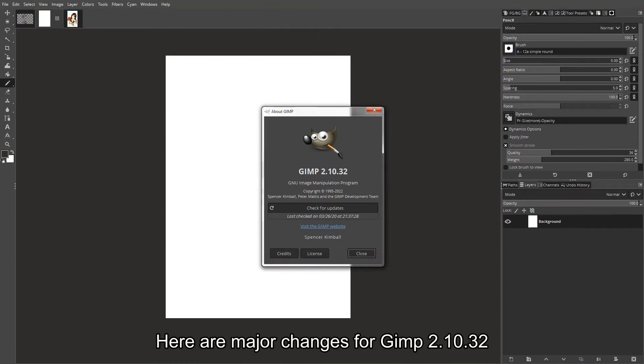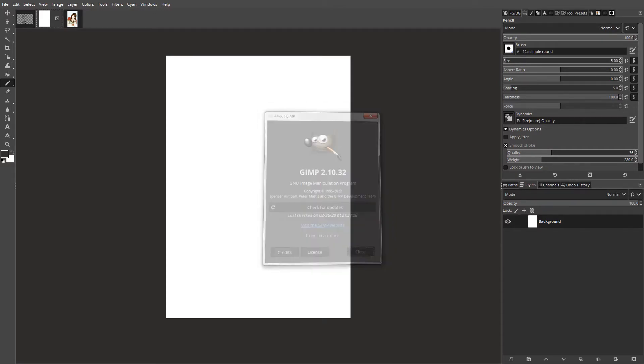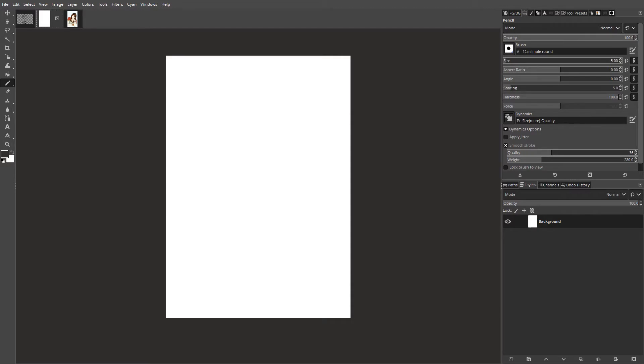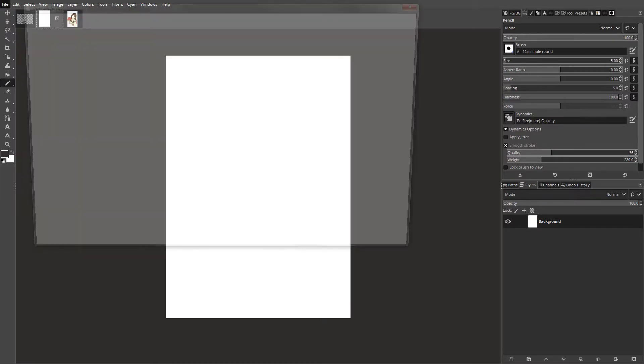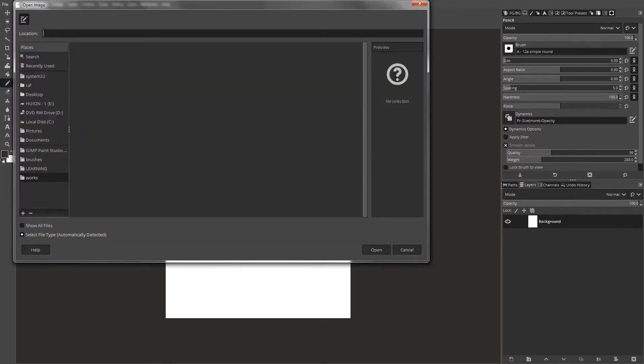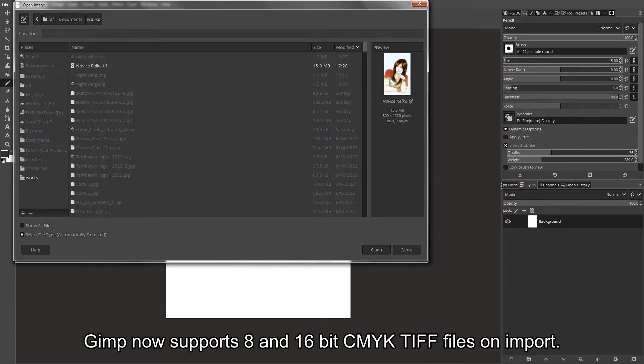Here are the major changes for GIMP 2.10.32. GIMP now supports 8 and 16-bit CMYK TIFF files on import.